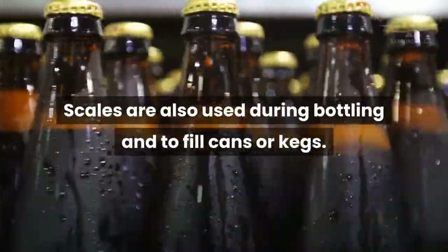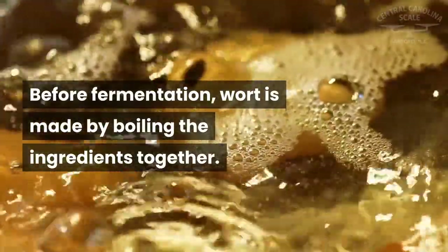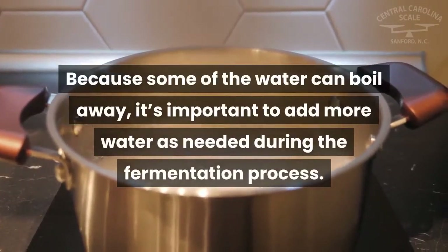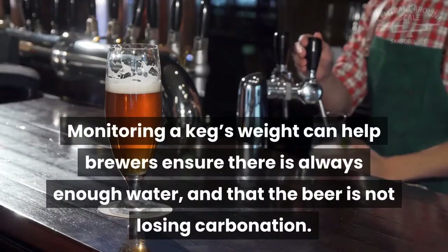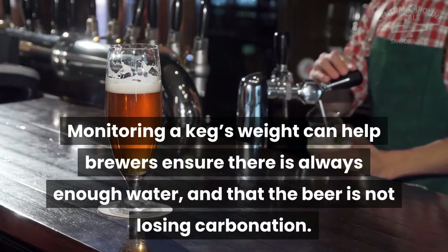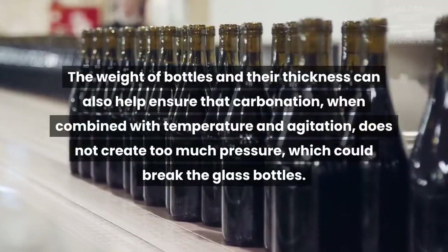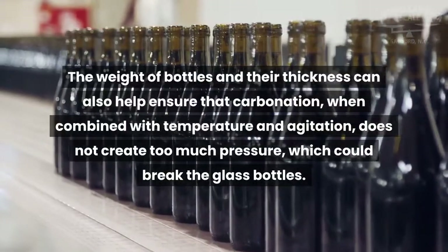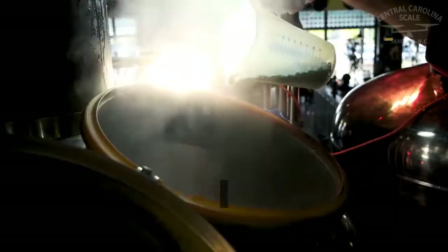Scales are also used during bottling and to fill cans or kegs. Before fermentation, wort is made by boiling the ingredients together. Because some of the water can boil away, it's important to add more water as needed. During the fermentation process, monitoring a keg's weight can help brewers ensure there is always enough water and that the beer is not losing carbonation. The weight of bottles and their thickness can also help ensure that carbonation, when combined with temperature and agitation, does not create too much pressure which could break the glass bottles.